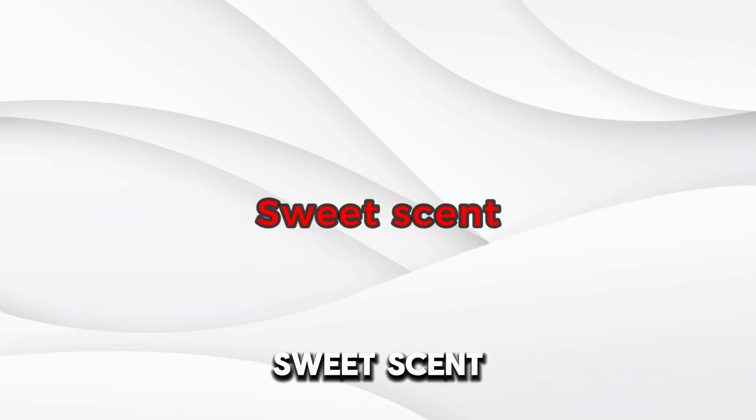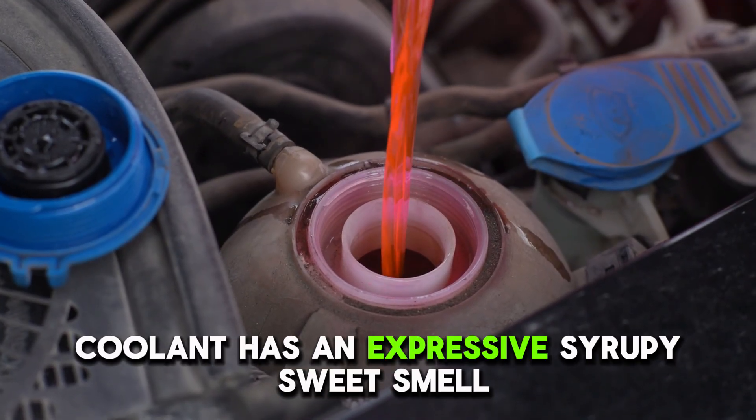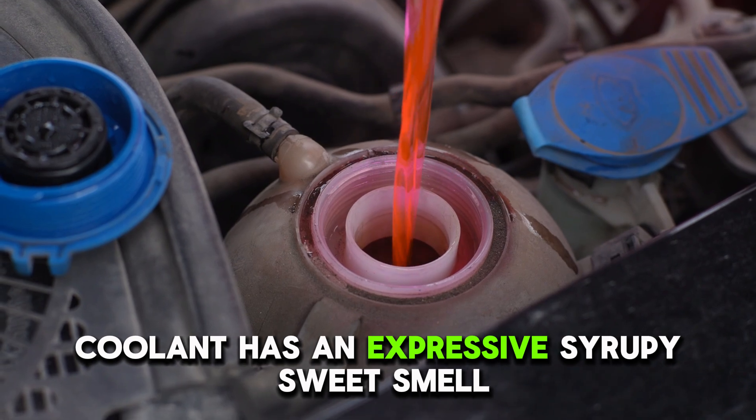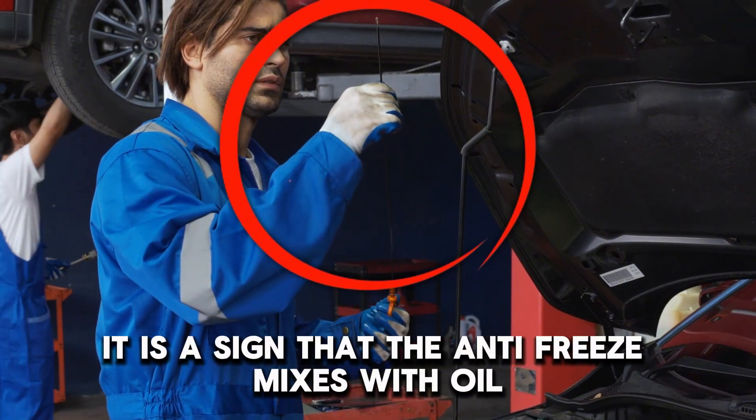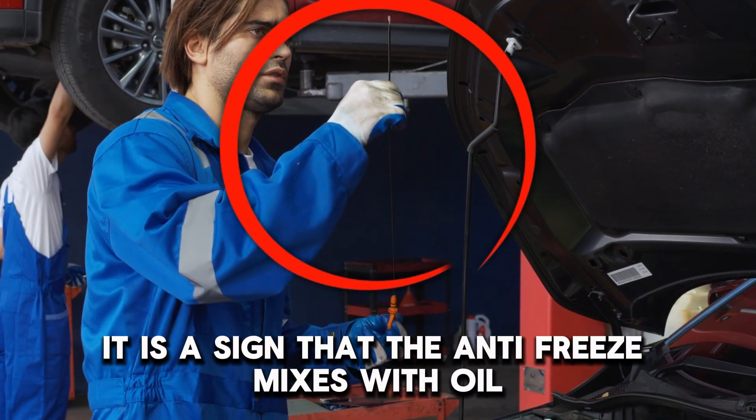Number 3: Sweet Scent. Coolant has an expressive, syrupy, sweet smell. Therefore, if you sense this scent on the oil dipstick, it is a sign that the antifreeze is mixing with oil.